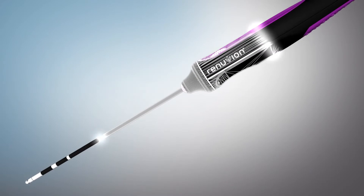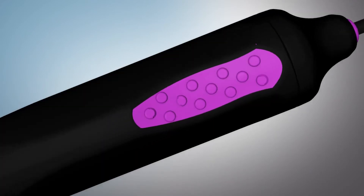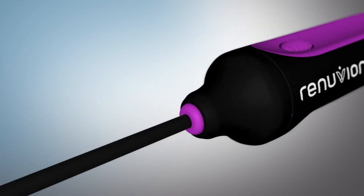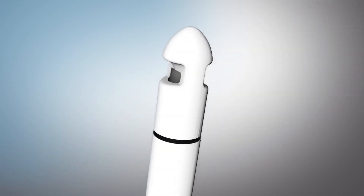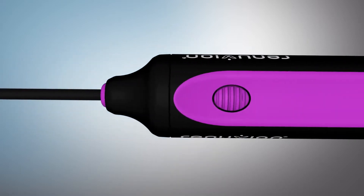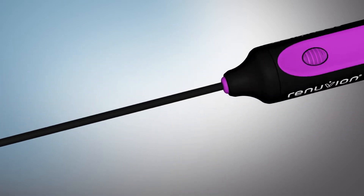RenuVion is reshaping what's possible for your practice and your patients. With RenuVion, it's all about the control of heat. The device allows for the application of heat to tissue in a way that was never before possible, causing controlled coagulation and therefore contraction of soft tissue.